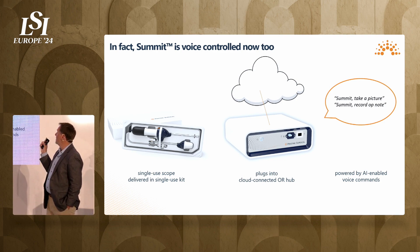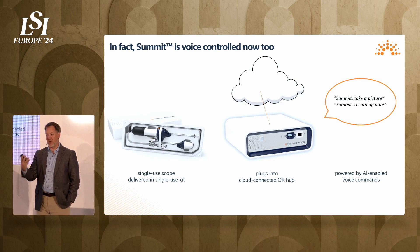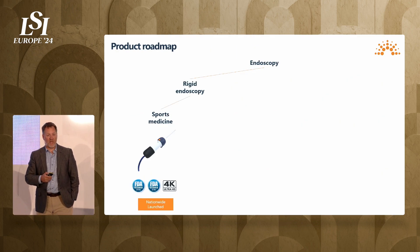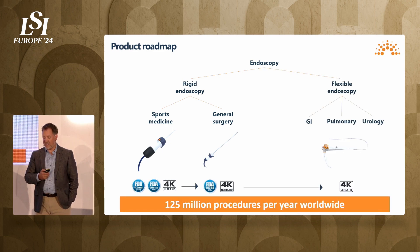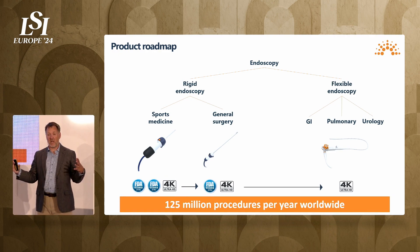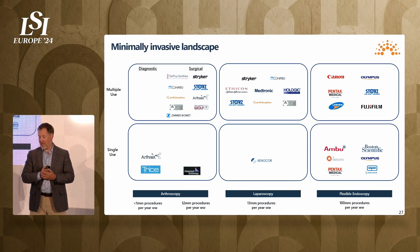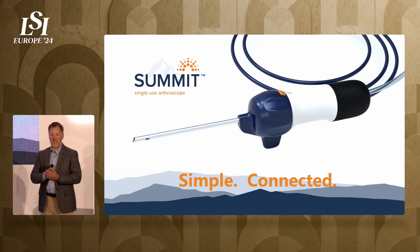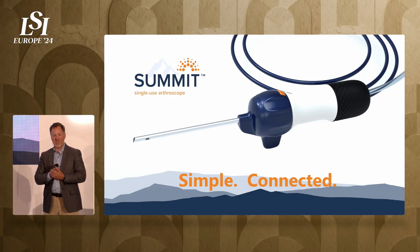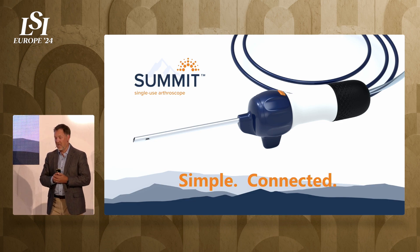We also just announced our rollout of voice connectivity, so surgeons can now speak to our device and say, Summit, take a picture, or Summit, record an op note. There's a platform play here — starting in arthroscopy, with a follow-on product in laparoscopy, and eventually flexible endoscopy. That's 125 million procedures worldwide — a huge TAM. We want to be the consolidator of single-use, minimally invasive visualization devices across all indications. We recently launched and are targeting a $30 million raise to propagate this throughout the marketplace. Thanks for your time and attention.